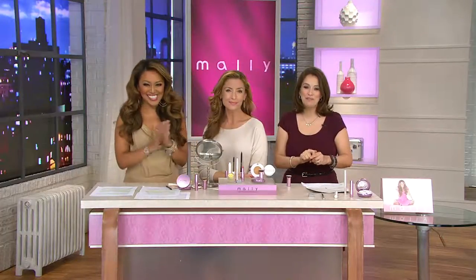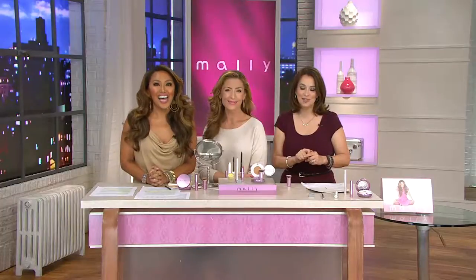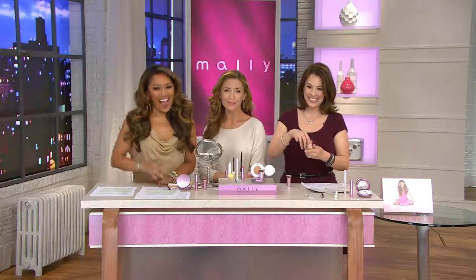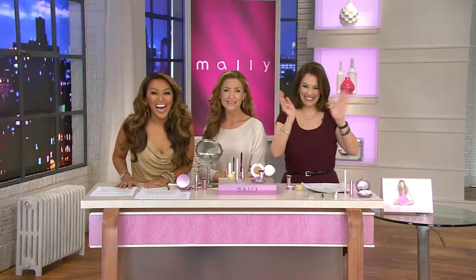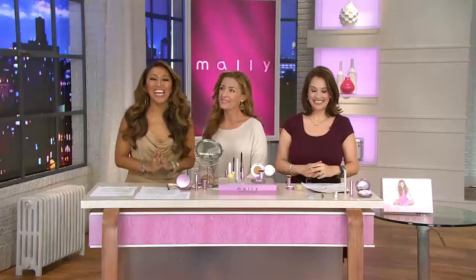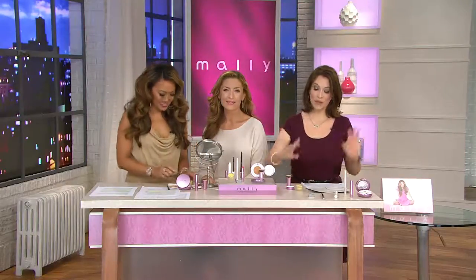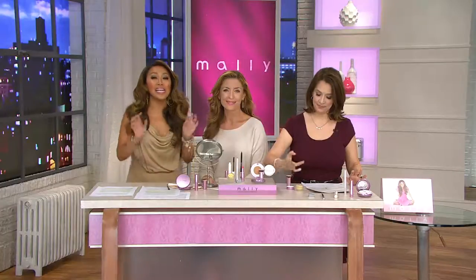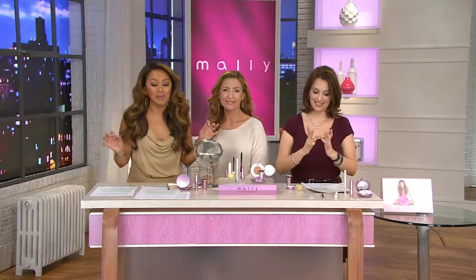We're going to say hello and welcome Peggy from Nebraska to our today's special value. Hello everyone — this is Peggy and I'm Mally. I'm a Mallanista — I love everything. First of all, the under-eye brightener is amazing. You are getting a super-sized jar — I'm telling you it's going to last you forever.